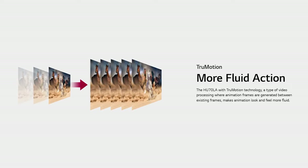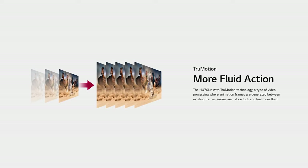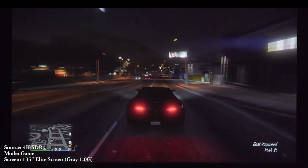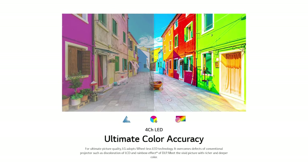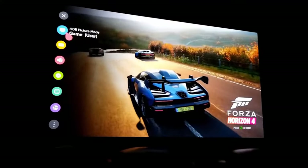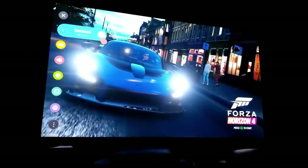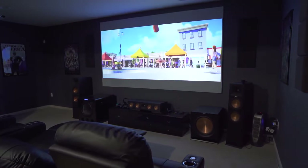The HU70LA even comes with True Motion technology, which is a type of video processing where animation frames are generated between existing frames, making animation look and feel more fluid — giving every single scene in your movies or games a much more realistic feel without any stuttering. Now that LG has adopted wheel-less LED technology, that's going to mean richer and deeper color awaiting for you. This technology allows the projector to surpass conventional projectors that might have LCD discoloration and the rainbow effect of DLP, meaning that the old rainbow bleeding effect of yesteryear is long gone. From here on out, it's only true smooth video viewing.